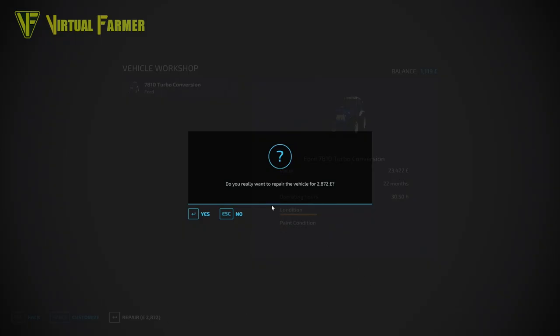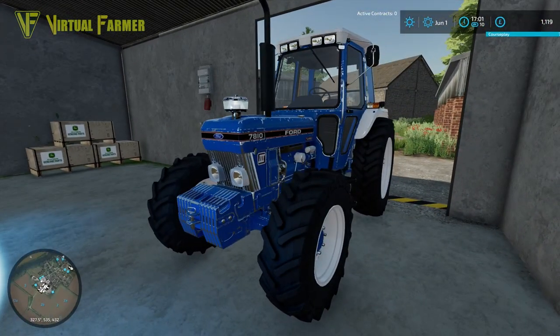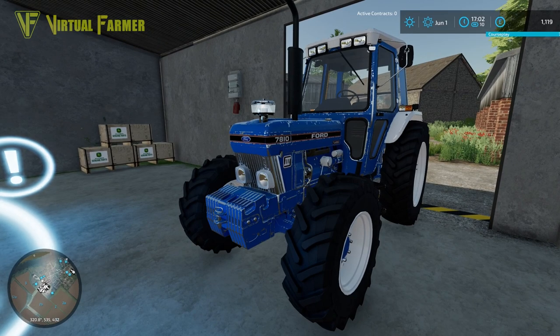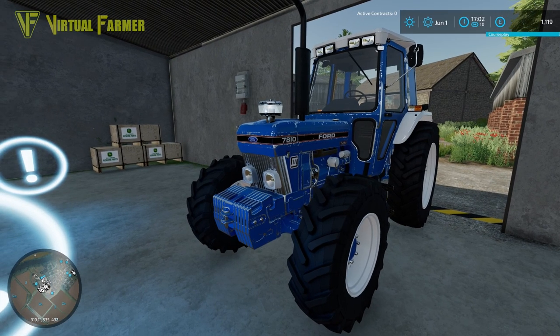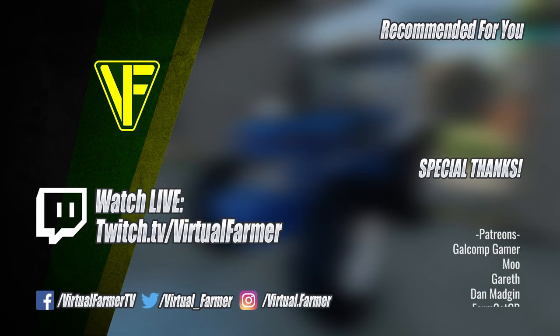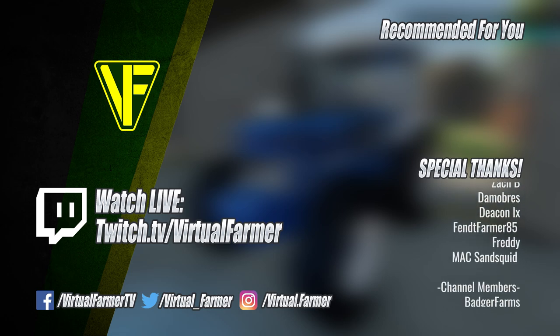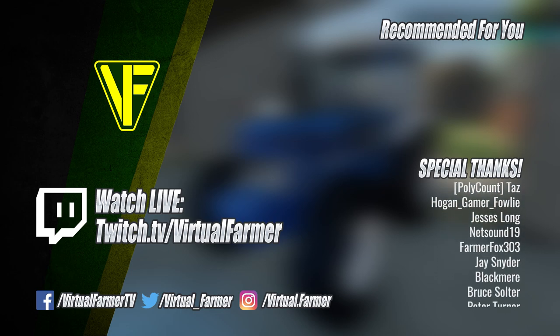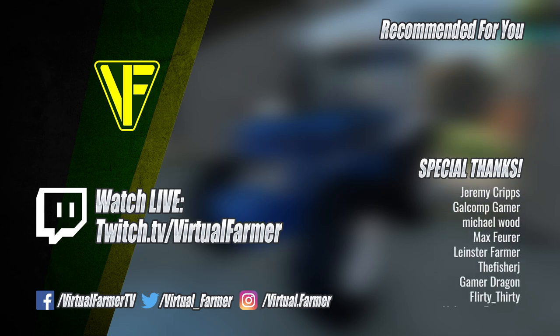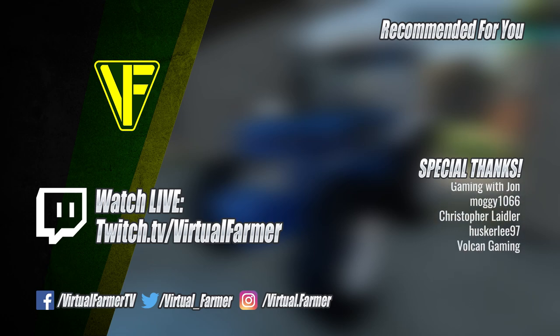The repair cost is £2,872, so we've only just gone over our £1,000 balance — we're going to have to leave this here and get it repaired next time. For now I'm going to leave this here. All that remains is for me to say thank you for watching — I hope you've enjoyed this video. Please leave a like, drop a comment, and give it a share. Special thanks to all my patrons and channel members — your support is invaluable. For more from Virtual Farmer check out the links below, follow on Twitch to watch live, subscribe and ring that bell. I'll see you next time — goodbye!